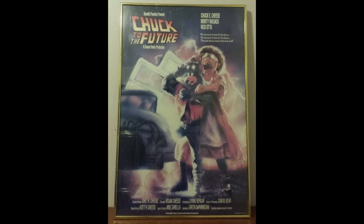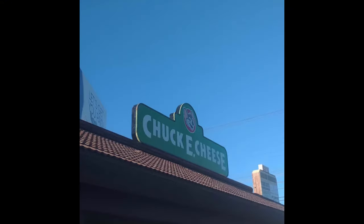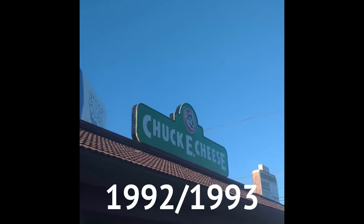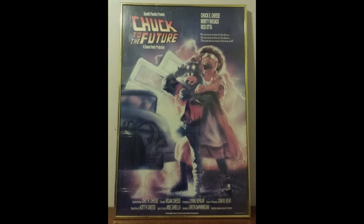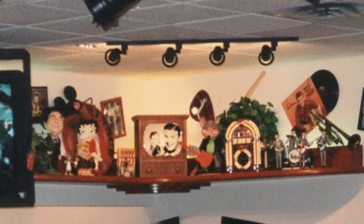It would most likely receive an updated version of the 1986 remodel between this time and 1993, which would add the checkers, new games and rides, new artwork, and a new remodeled exterior. Unfortunately, I couldn't find any photos of when this store had the specific remodel. In possibly 1992-1993, they would remove older decor and replace it with newer decor, receive new games and rides, receive artifact shelves, and most likely remove the checkers in the interior.